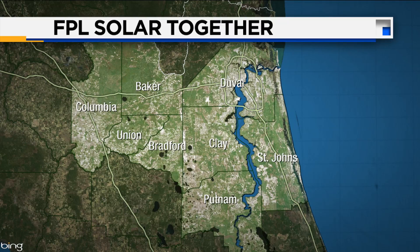Florida Power & Light recently got the green light to launch its largest community solar program in the United States. It's called FPL Solar Together. It essentially doubles the community solar landscape in the U.S., and it's available to all FPL customers they serve, and in eight northeast Florida counties, including Duval, St. Johns, Clay, Baker, Columbia, and three other counties in the region.